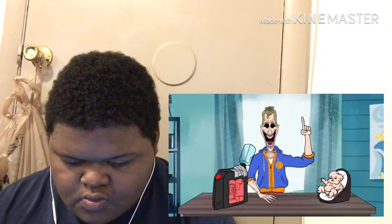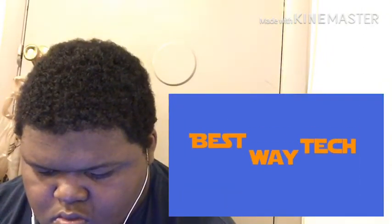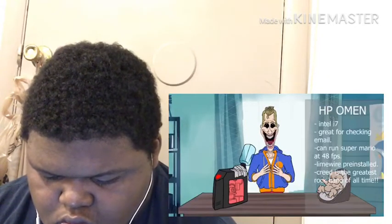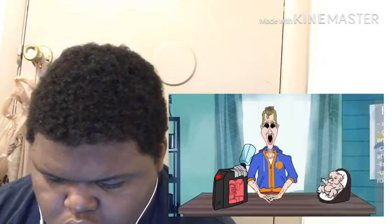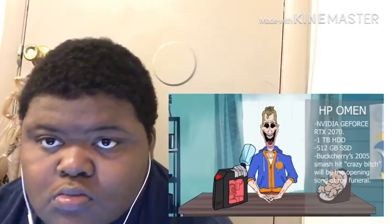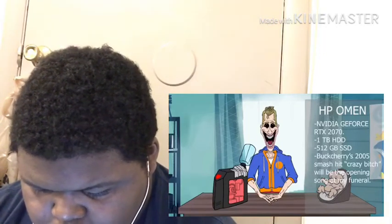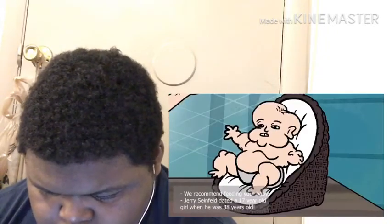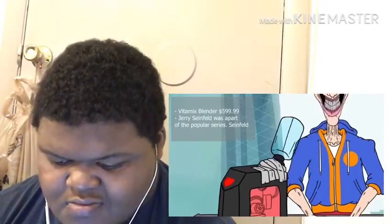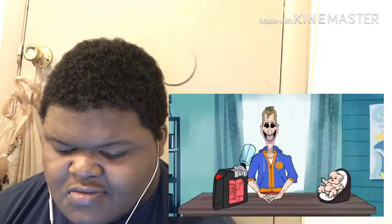The video starts: 'What happens when you shove a newborn baby inside of an HP Omen PC? Let's find out. We were very generously given an HP Omen gaming computer with an Intel i7 core processor, along with a wicker basket full of adorable healthy babies. This bad boy is running on an Nvidia GeForce RTX 2070, packing a one terabyte HDD and a 512 gigabyte SSD. On top of the computer we've attached a 64-ounce Vitamix professional series 750 blender that funnels down, giving us a steady stream of gooey baby juice to circulate through the whole setup.'